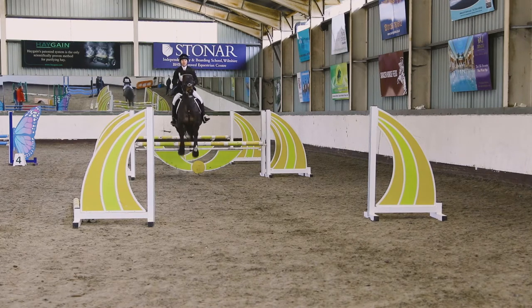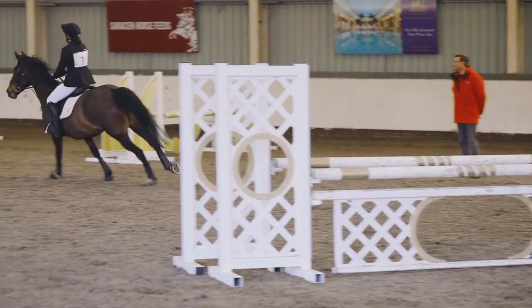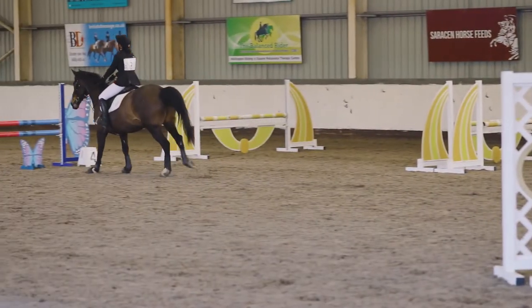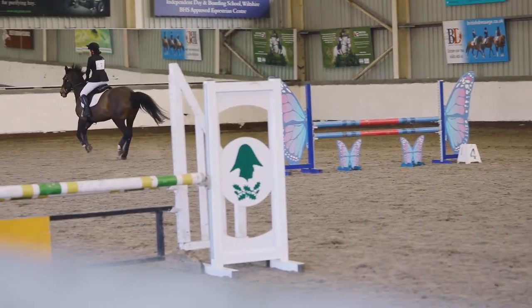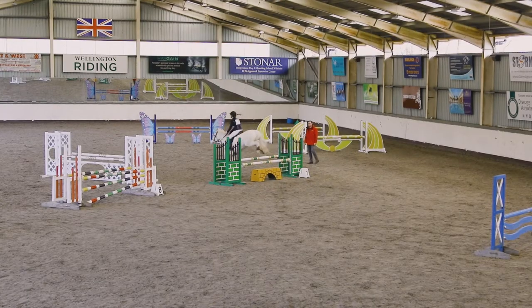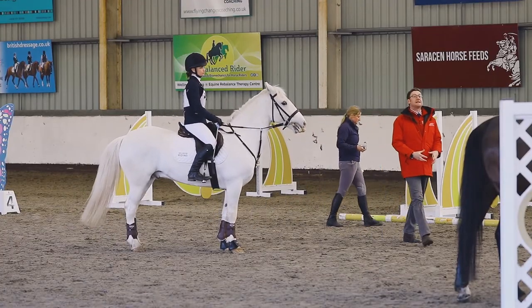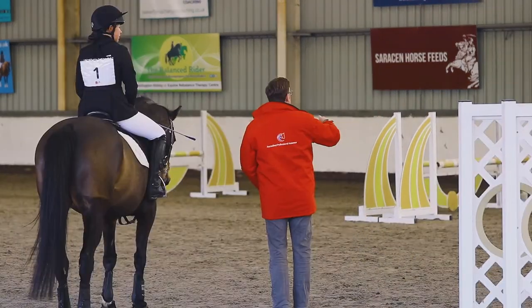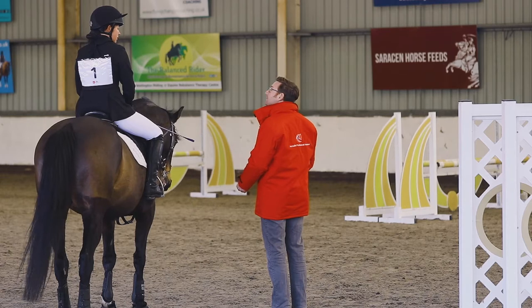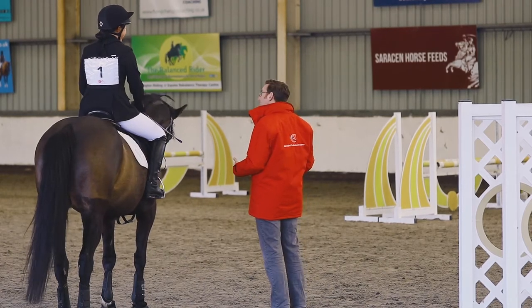We want to see the rider looking up and forward to the next fence and beyond, maintaining the rein contact, but allowing the horse enough freedom through its neck and body to jump in good form. Discussion both throughout the jumping session and at the end is an important part of the assessment. As well as giving an evaluation of horse and rider performance, we may also talk about how to introduce a horse to jumping and how to progress a horse's jumping.